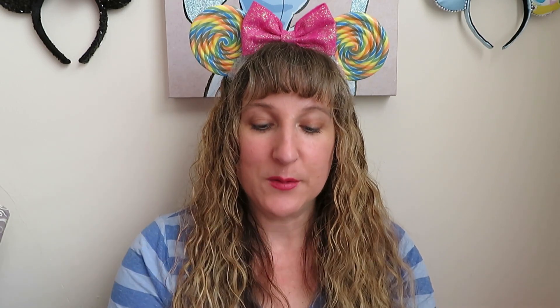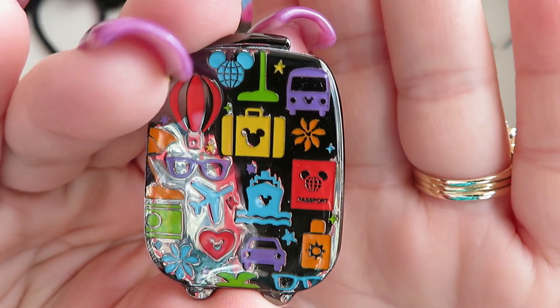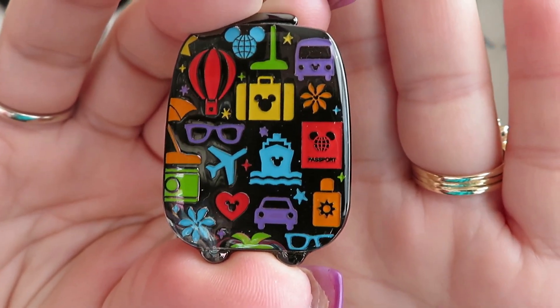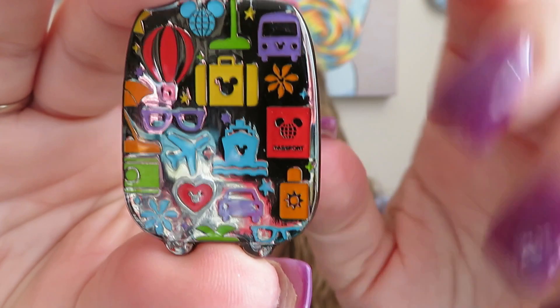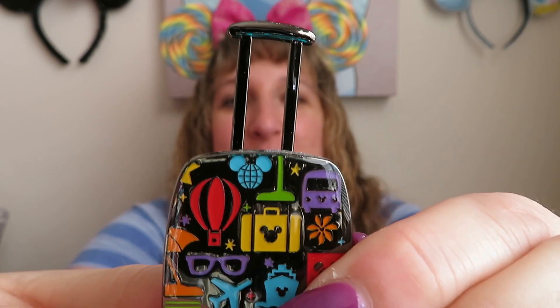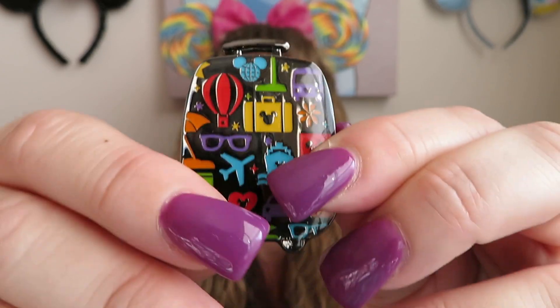Question six: Vacation Destination. Share a pin that represents a vacation destination or travel. This one I thought was also perfect. It is my little luggage piece. I just recently realized it has a movable element — a raising little luggage handle, like when you roll your luggage. It's got the Epcot ball, sunglasses, a car, an airplane — just a lot of things you think about with travel and summer. And then it has this little movable handle that pops right up. So I thought that was really cute.